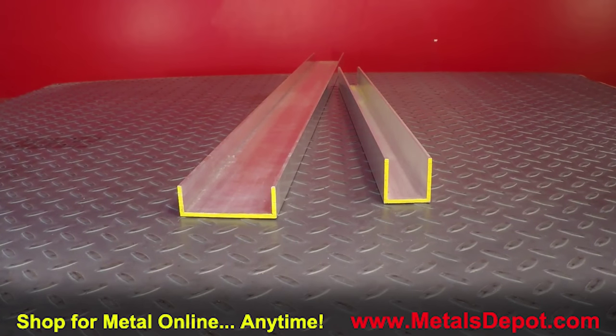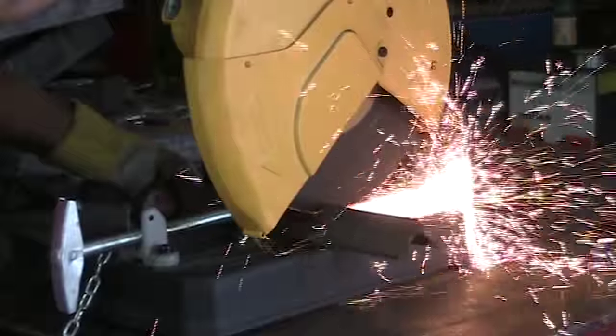We stock various sizes, from the smallest to the largest, available in lengths of 2 feet to 16 feet, or we can custom cut to size. Aluminum channel is easy to weld, cut, and machine.